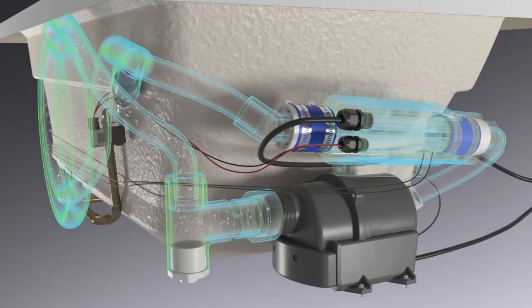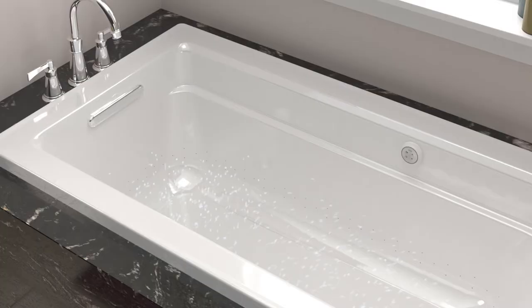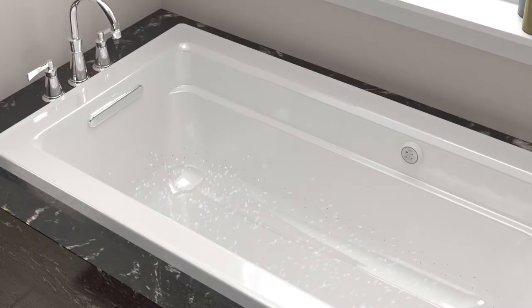Kohler bubble massage baths also feature an auto-purge system that blasts cold air through the system after the bath is drained, eliminating any standing water in the lines, and keeping your bath sanitary, safe, and ready to use at any time.